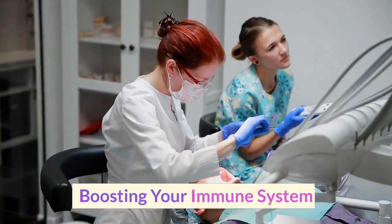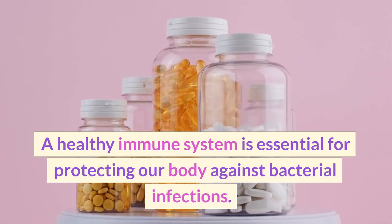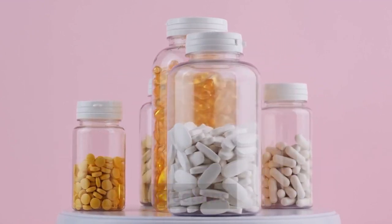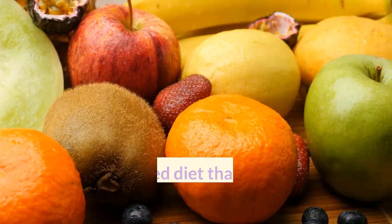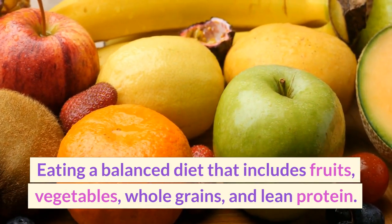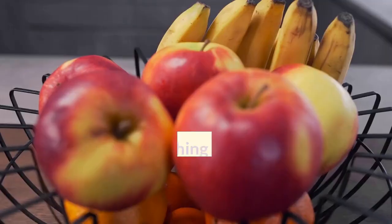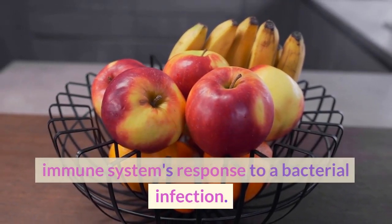A healthy immune system is essential for protecting our body against bacterial infections. There are several things we can do to boost our immune system, including eating a balanced diet that includes fruits, vegetables, whole grains, and lean protein.